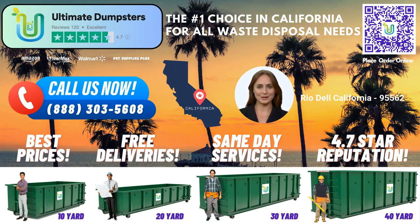At Ultimate Dumpsters, we go above and beyond just providing roll-off dumpster rentals. We offer a range of additional services to meet your comprehensive needs. You can combine multiple services such as porta-potties, mobile storage units, temporary fencing, commercial weekly garbage, and more. We believe in providing a holistic waste management solution for our customers.